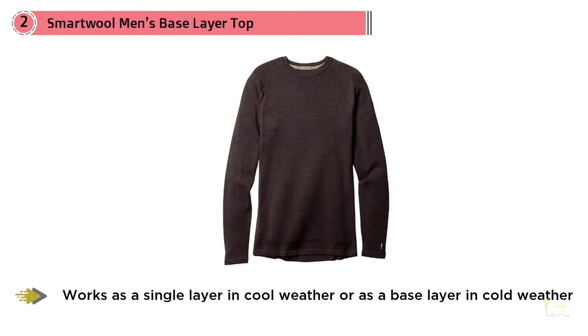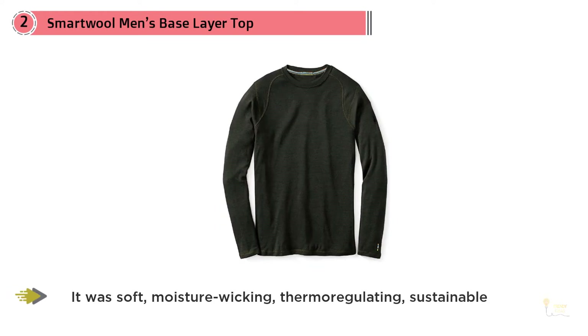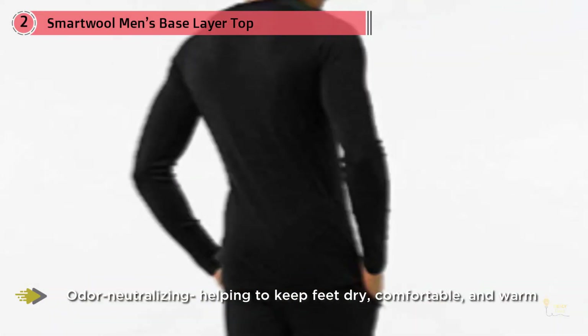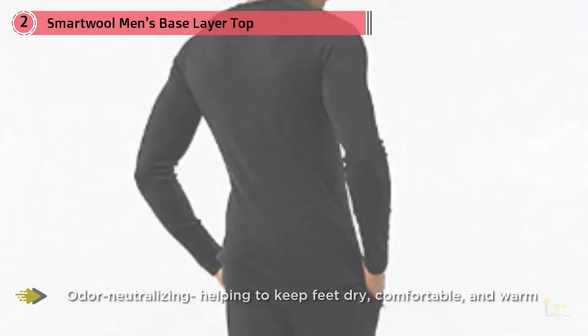When Smartwool started making socks back in 1994, their founders simply wanted to be able to ski longer without getting cold toes. That's when they discovered the benefits of merino wool as a performance fabric. It was soft, moisture-wicking, thermoregulating, sustainable, and odor-neutralizing, helping to keep feet dry, comfortable, and warm for longer than the synthetic socks they were wearing at the time.